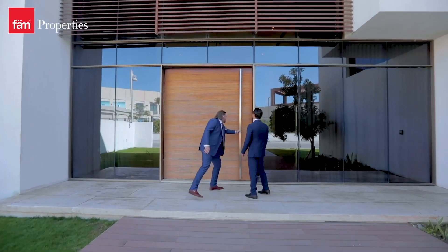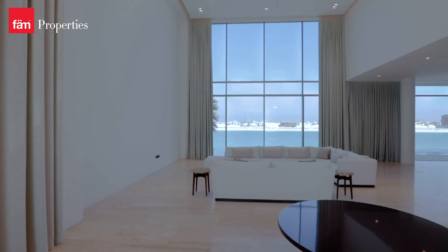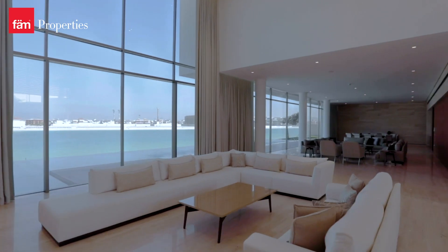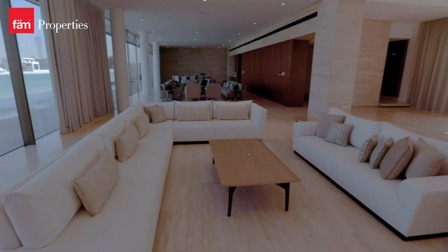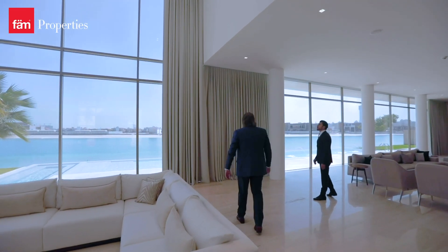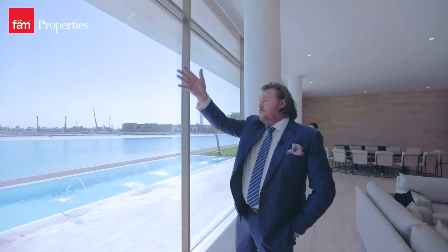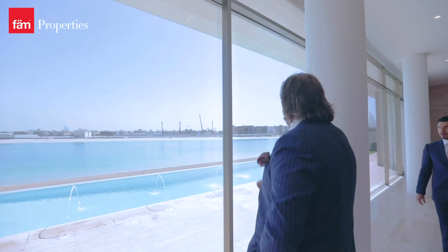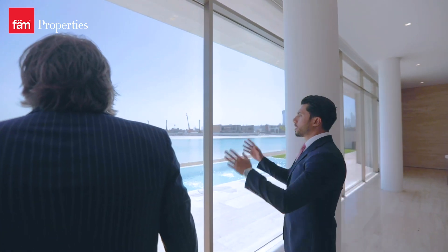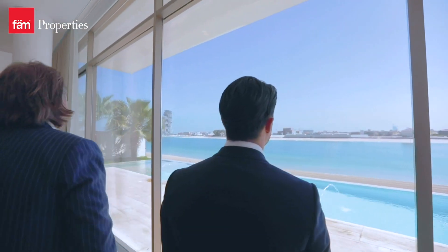Look at this door. Amazing. With the full height windows as well, with all the light from outside you benefit from everything. You have Royal Atlantis to the left, Burj Al Arab in front of you, and also the iconic Palm Tower in the distance. Even Burj Khalifa — though that's very Dubai, you can see it from almost everywhere. I don't think the view gets any better than this.